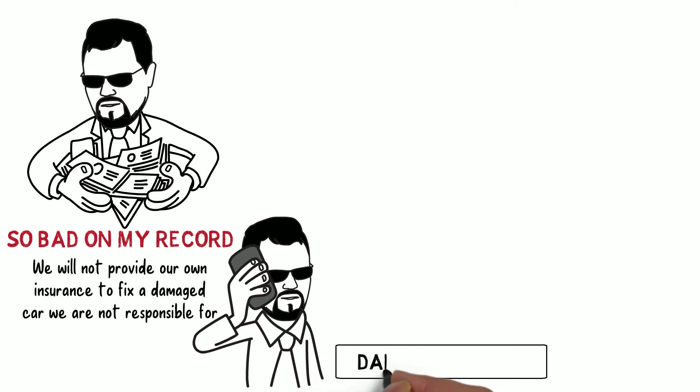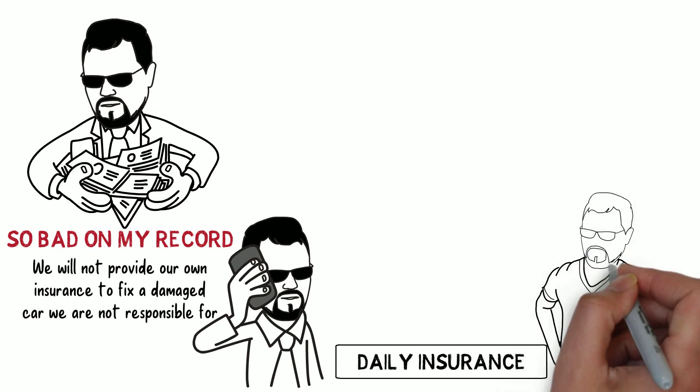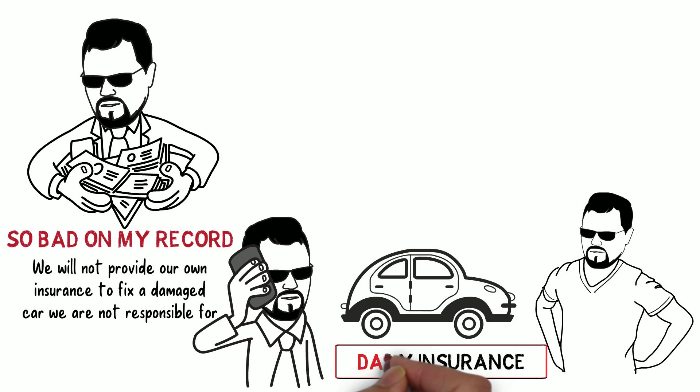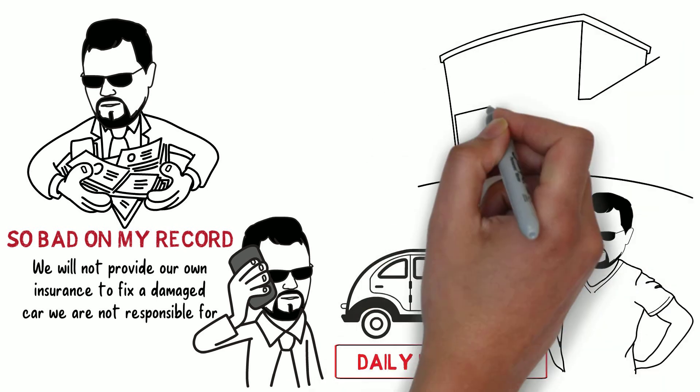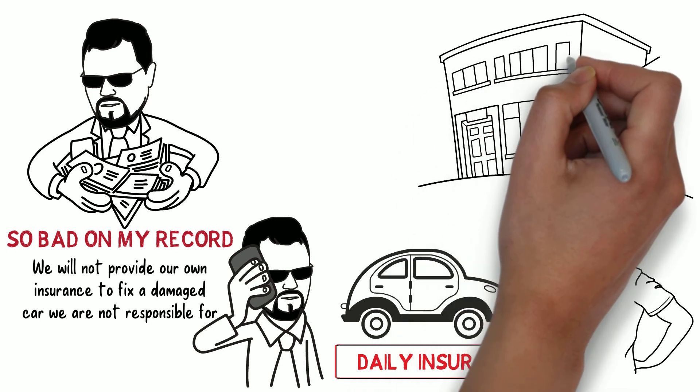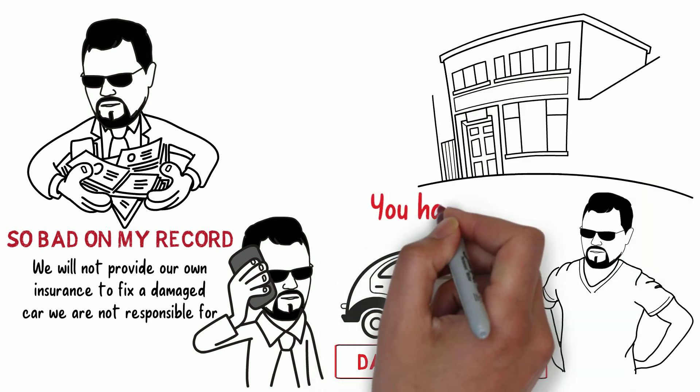If I had paid for the daily insurance, I would have been covered for everything. I would have gotten a new rental car within minutes, and everything would have been taken care of. If you don't get the daily insurance, you could drive somewhere, and in the parking lot somebody could accidentally hit your rental car with a shopping cart or their vehicle, and then leave, and you'd have to pay for the damages.